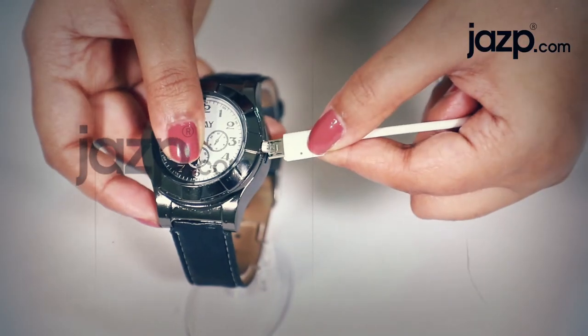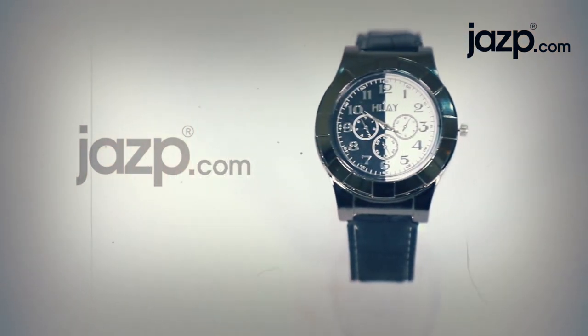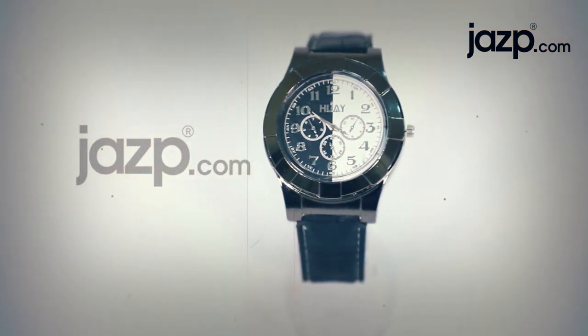Because this watch lighter works with USB, you can charge it with any charging system that uses USB. Think about an icebreaker too.